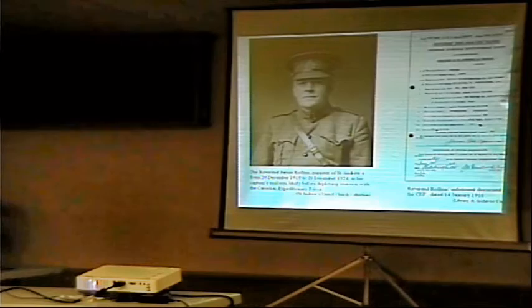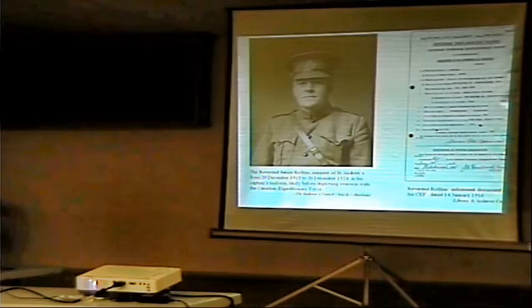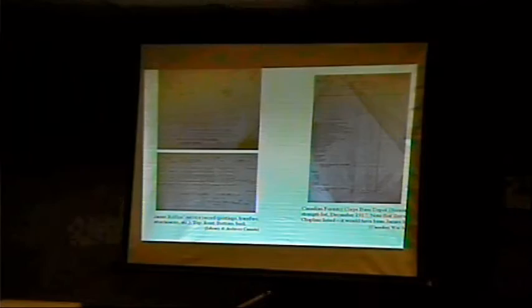That got me interested in who he was. These are some of his service documents — postings and transfers. The one on the right is the strength listing for the Canadian Forestry Corps base depot at Sunningdale, which is Smith's Lawn. The December 1917 list shows chaplain: one. The strength list for February of the same year listed chaplain: none. So we can assume that Captain Rollins was the first chaplain of the base depot for the Forestry Corps.